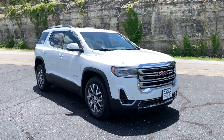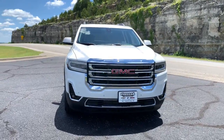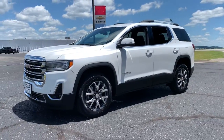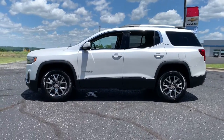Get a feel for the 2022 GMC Acadia. You deserve a ride that was designed with your needs in mind. The time is right to take advantage of the technology, performance, and creature comforts this vehicle has to offer. These are just some of the great options this vehicle comes with.